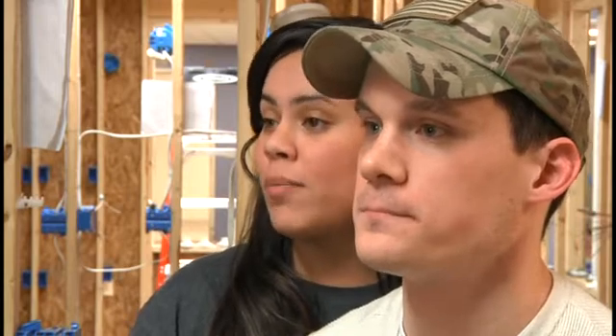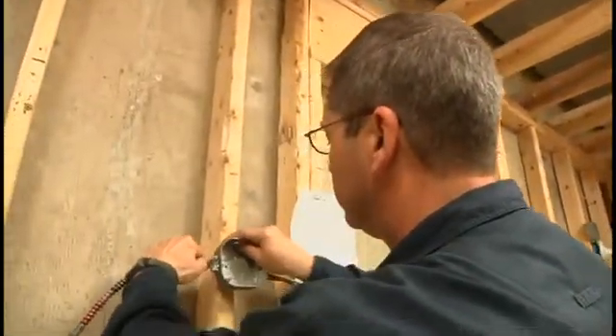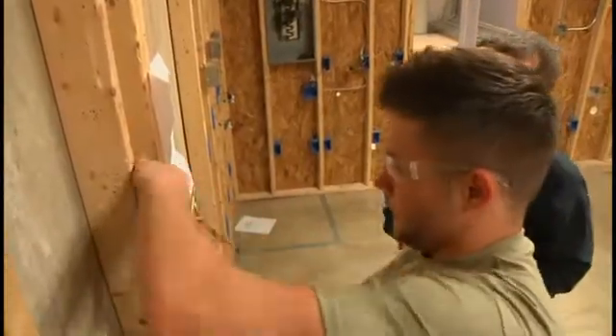The workload here at Thaddeus Stevens in the construction electrical course isn't actually as bad as you would think. It's really important that you read up on all your books in order to understand what's going on in shop and in theory class. The instructor has been doing this for about 30 years, so he has a wealth of knowledge. If you have any questions, he'll most likely know the answer, and if he doesn't, he'll go and try to find it for you.